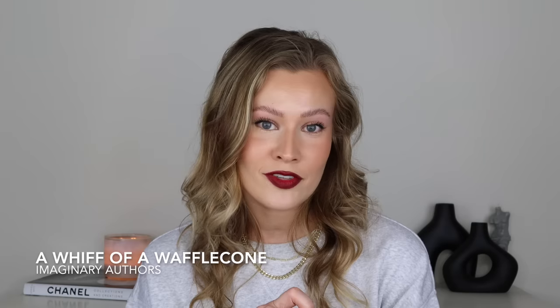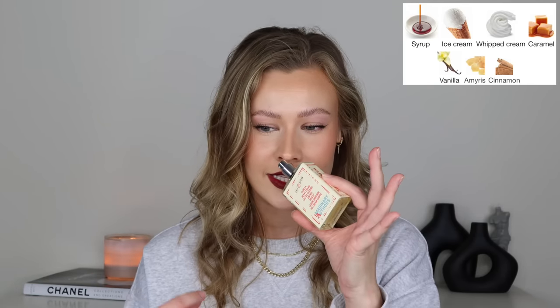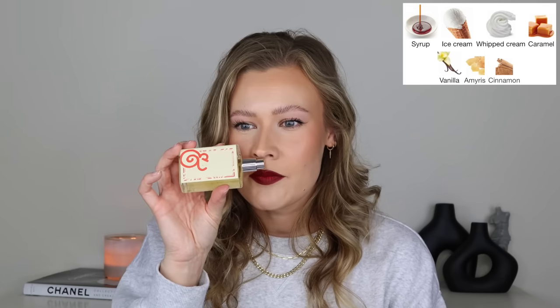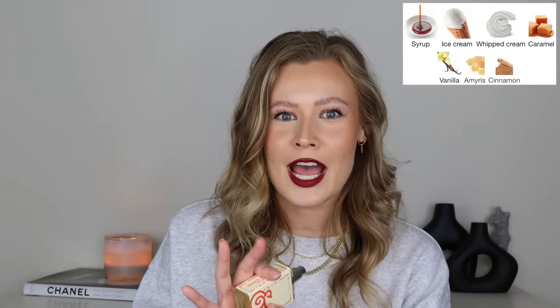Next up we have a fun one from Imaginary Authors, and that is A Whiff of a Waffle Cone. This is going to leave you smelling like vanilla bean ice cream — a specialty ice cream. It has stroopwaffles mixed in, a little bit of a citrus drizzle, cinnamon sprinkled in there, and the waffle cone it's sitting on is extra toasty. It is warm and yummy. There's a cold quality to the fragrance because of that ice cream vibe, but then it's very warm at the same time. It has a literal ice cream and whipped cream note. And then you definitely get that chewy waffle cone caramel vibe. I recently gave a sample of this to my sister and so far this is her favorite.